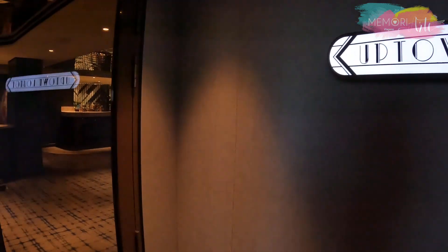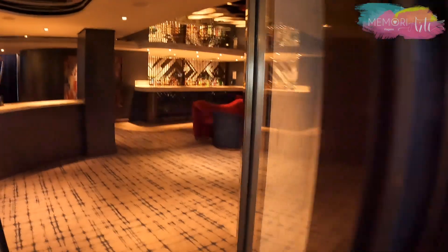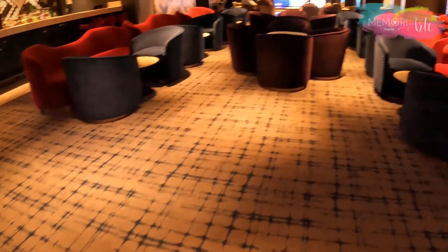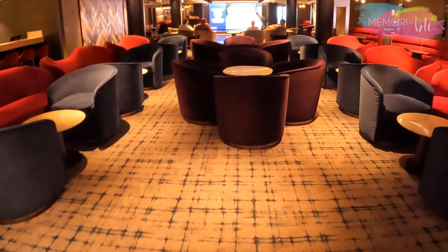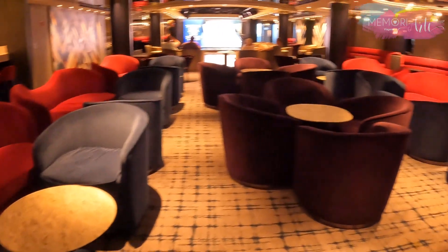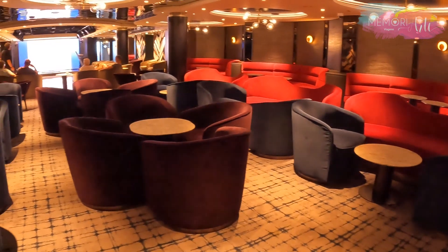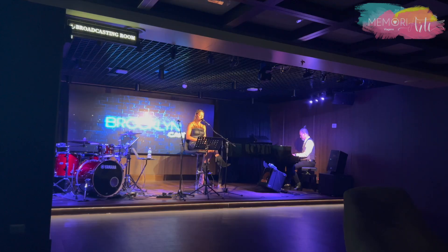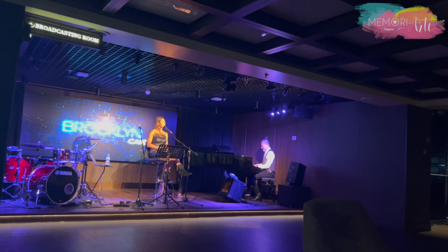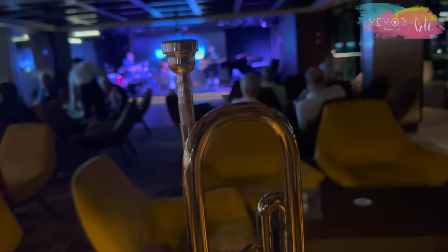O Uptown Lounge é um espaço com piano e bar que oferece música ao vivo todos os dias a partir das 20h30. Também é aqui que acontecem algumas aulas de dança para você se preparar para a festa que começa depois das 23h. O Brooklyn Café é outro lounge que oferece música ao vivo e piano todas as noites.